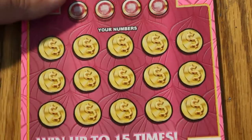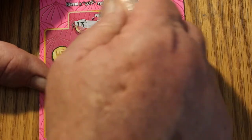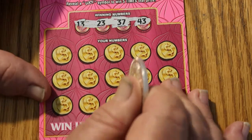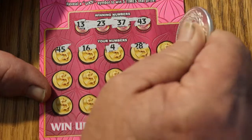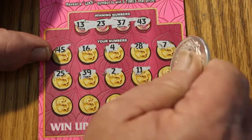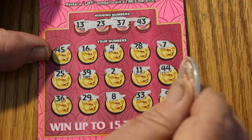Starting off with the $5 Lady Lucks and working our way up to the $10 Win-It-All. Ticket 055 — here we go. We got 13, 23, 37, and 43. This is a simple match-your-number game, and if you find the Luxe symbol you get five times the prize. I have yet to find that on this version of the ticket. Nothing there.